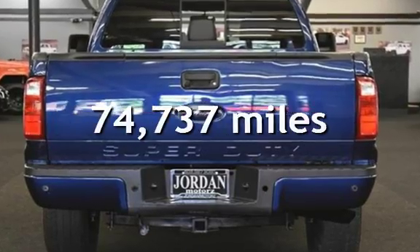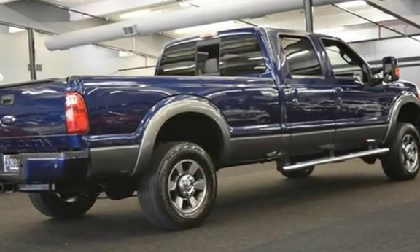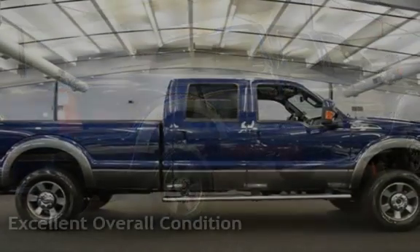This Ford has less than 75,000 miles on the odometer. This vehicle is in excellent overall condition.